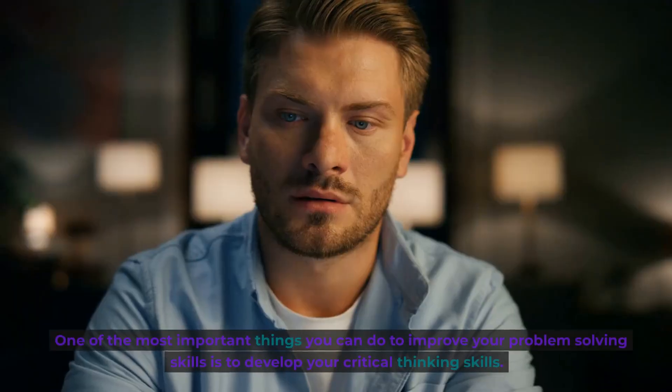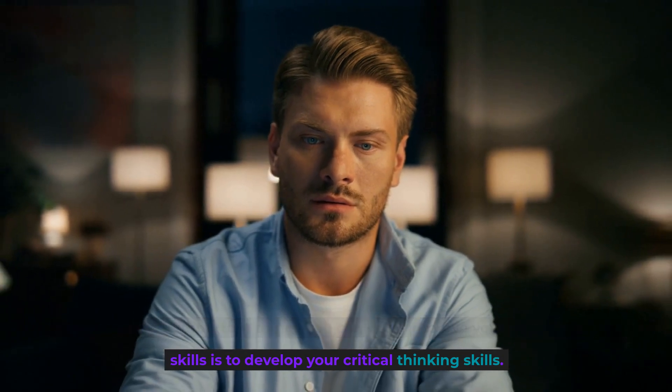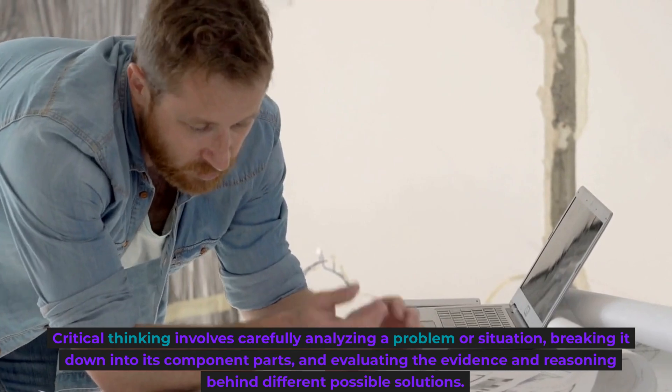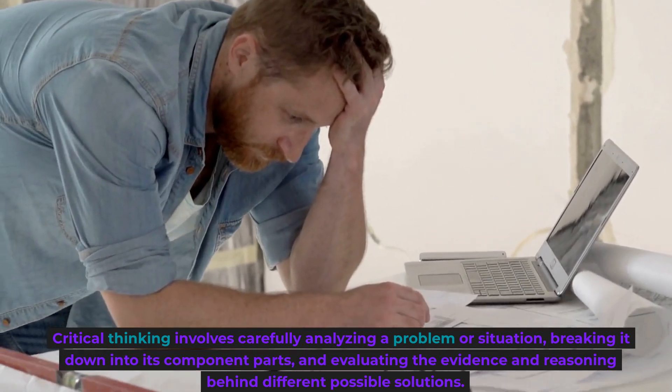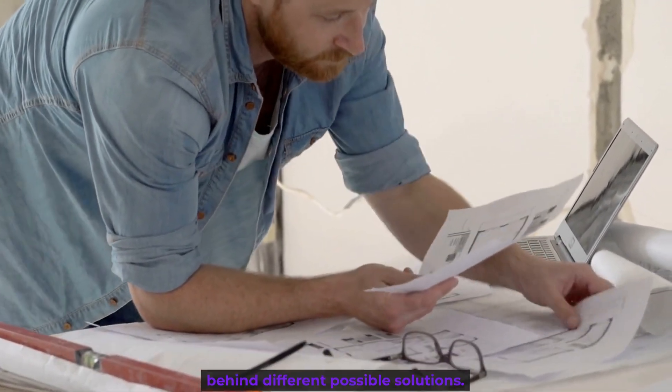Develop your critical thinking skills. One of the most important things you can do to improve your problem-solving skills is to develop your critical thinking skills. Critical thinking involves carefully analyzing a problem or situation, breaking it down into its component parts, and evaluating the evidence and reasoning behind different possible solutions.